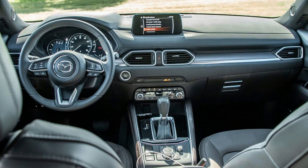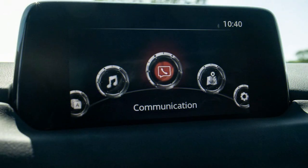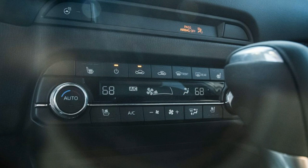What's new for 2019? The 2019 CX-5 gets significant updates that include newly available features, a new top-of-the-line Signature model, and its first-ever turbocharged engine. The turbocharged engine is the biggest news, as we've previously noted the Mazda's limited powertrain choices.